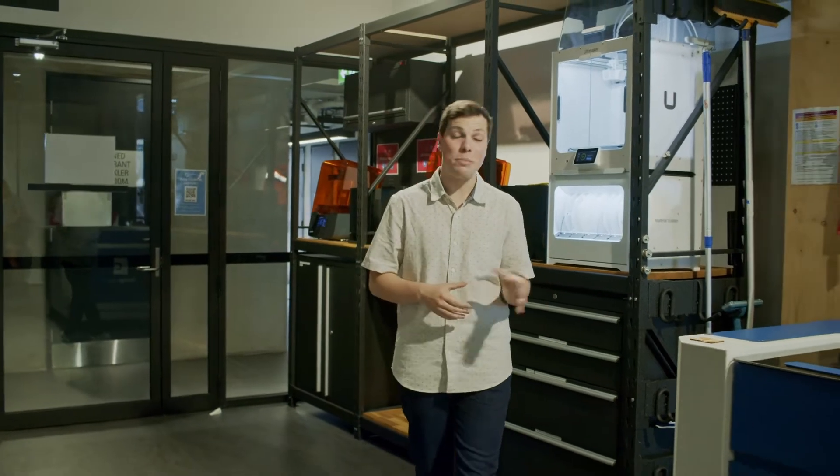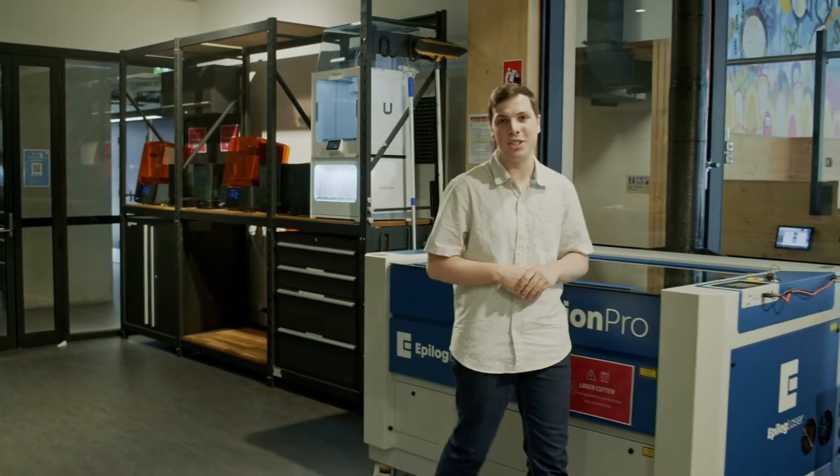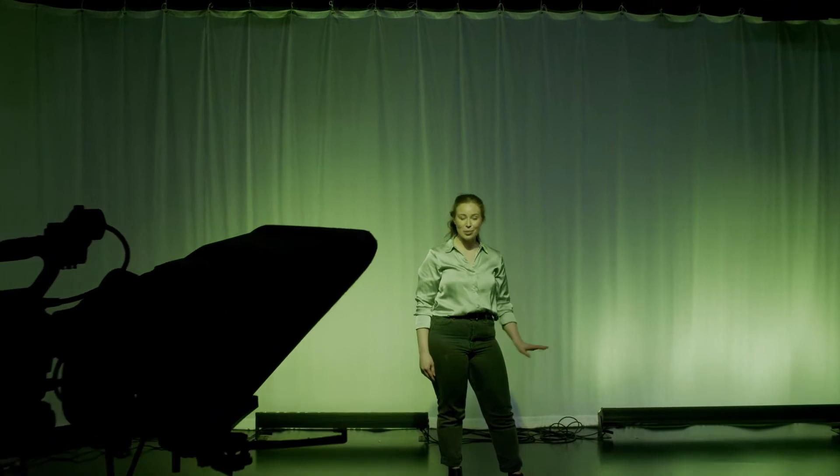We have state-of-the-art studios and makerspace areas where we use a combination of innovative tools and technologies such as 3D printers and soldering stations. Here in the Q Building, we have three studio spaces: the Black Box Studio, the Animation Studio, and the Flexi Studio.